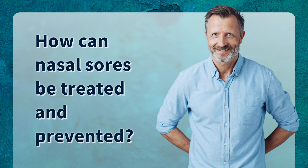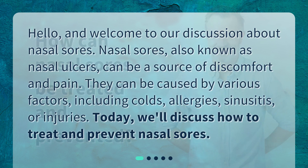How can nasal sores be treated and prevented? Hello, and welcome to our discussion about nasal sores. Nasal sores, also known as nasal ulcers, can be a source of discomfort and pain. They can be caused by various factors, including colds, allergies, sinusitis, or injuries. Today, we'll discuss how to treat and prevent nasal sores.